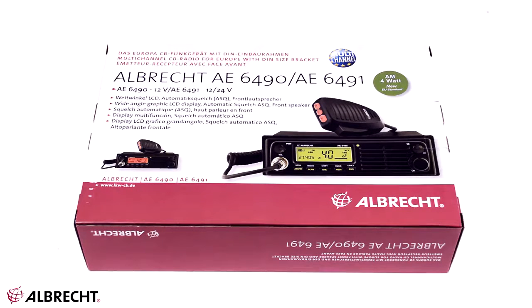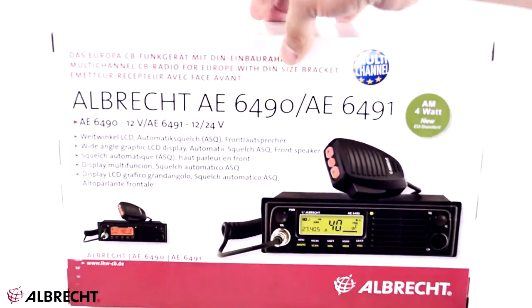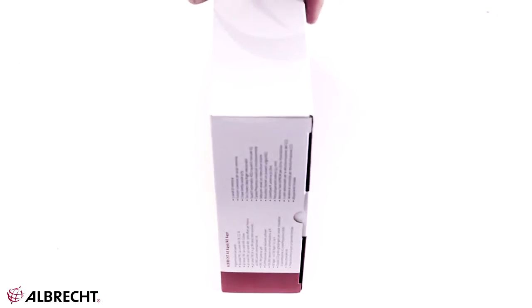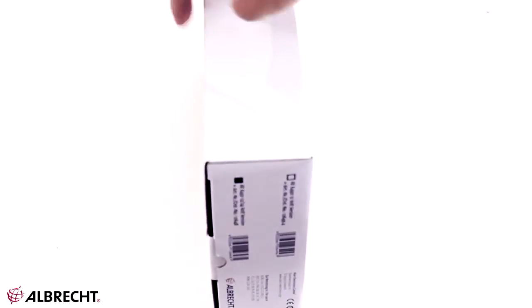CB radio station Albrecht AE6491, code 12648, automatic converter 12 to 24 volt. Traffic communication between participants and drivers with CB radio stations was, is, and will be a very important aspect over time, and helps streamline traffic and find destination addresses.